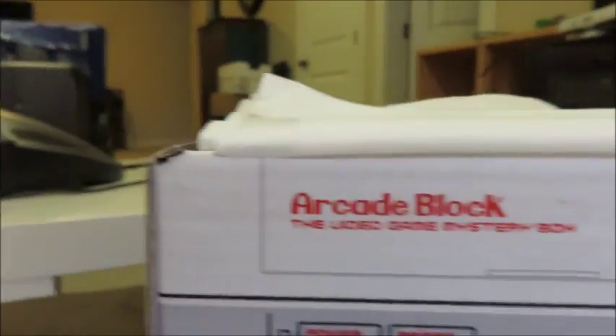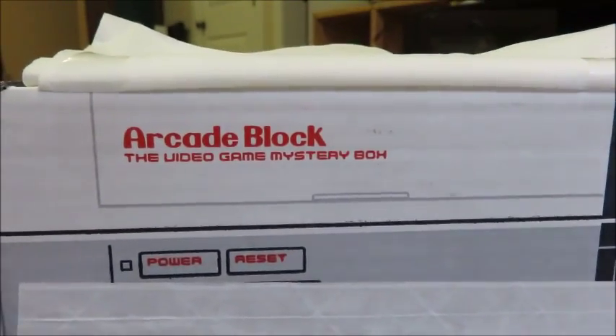Look at this box. I'm going to need to grab my scissors. Okay, I have the scissors here.